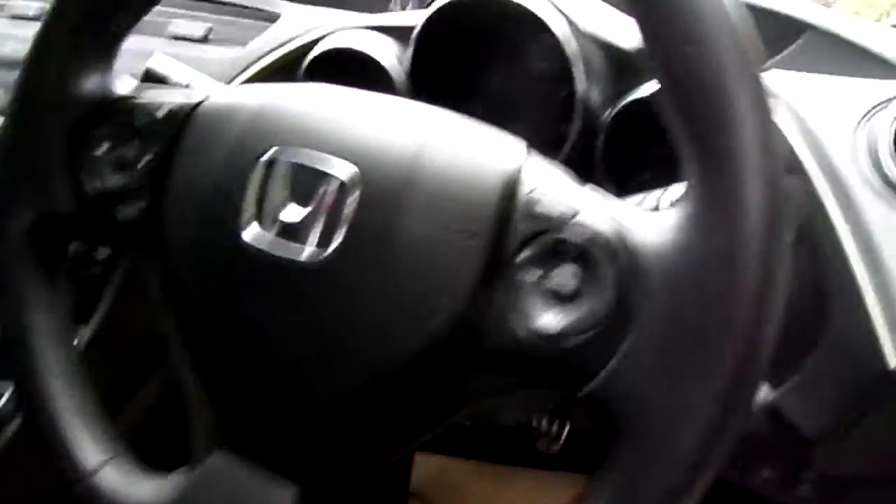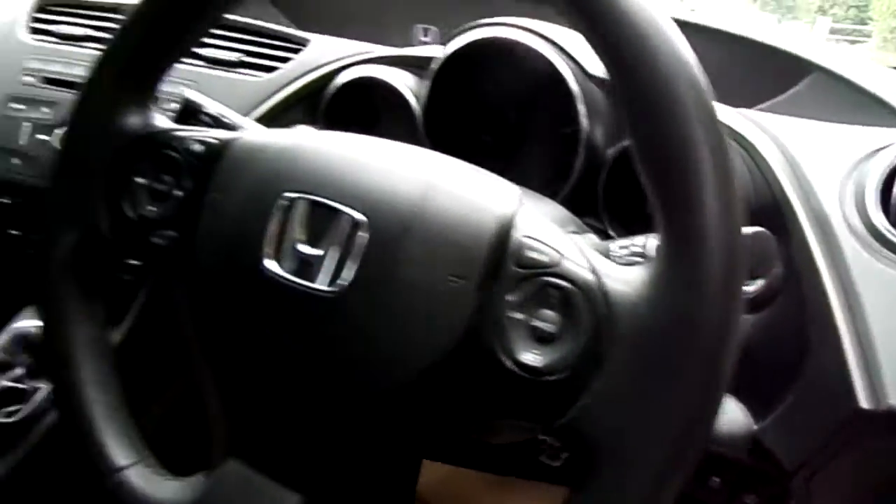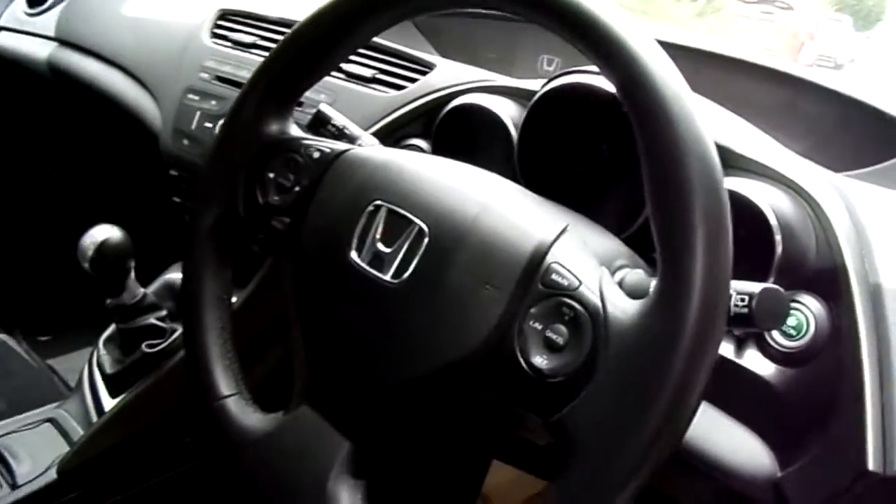It comes with Bluetooth, cruise control, dual zone climate control, as well as automatic lights and wipers.